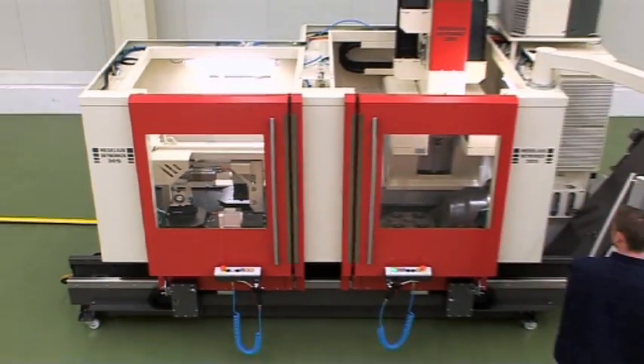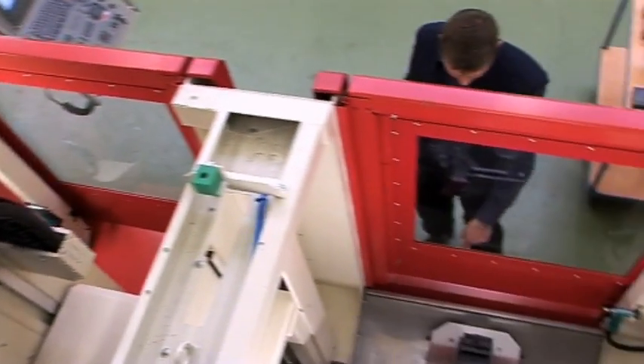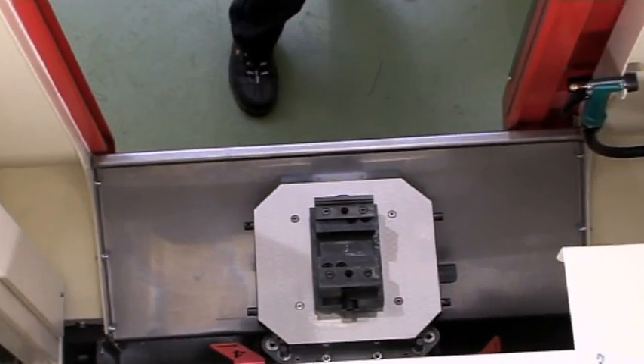The pallet changer is mounted adjacent to the rotary tilting table, therefore reducing the floor area required. This gives the added benefit that the working area of the machine is totally accessible through the operator's door if required.